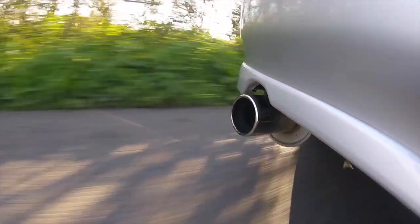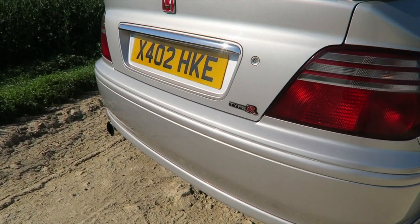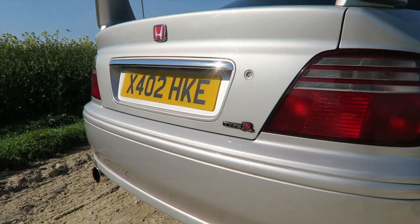So this Honda Accord Type R is for the type of man that wants to please his wife by buying a four-door, please his family and kids by having a big enough back seat and a boot to take all of their belongings, and then he can pull up to any Honda related meet and still be accepted because he has a Type R. He can get away with having a Type R.